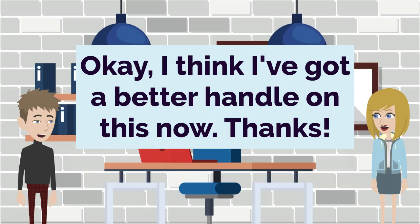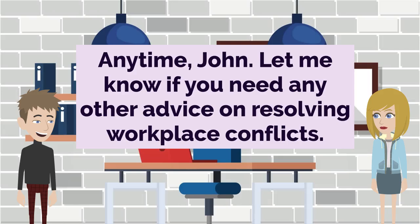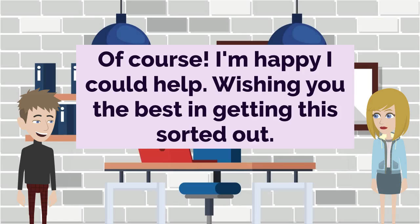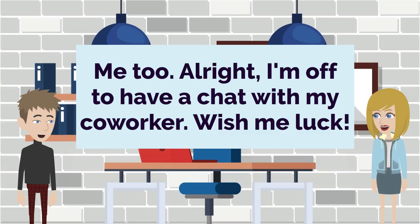Okay, I think I've got a better handle on this now. Thanks. Anytime, John. Let me know if you need any other advice on resolving workplace conflicts. Will do. I appreciate you taking the time to walk me through this. Of course. I'm happy I could help. Wishing you the best in getting this sorted out. Me too. Alright, I'm off to have a chat with my coworker. Wish me luck.